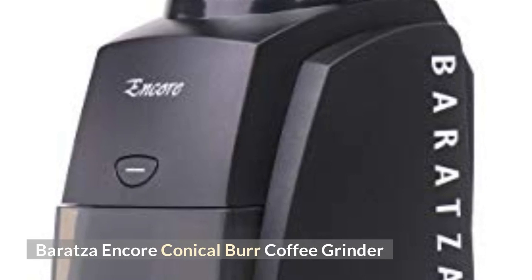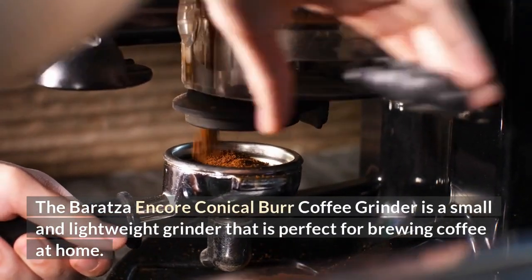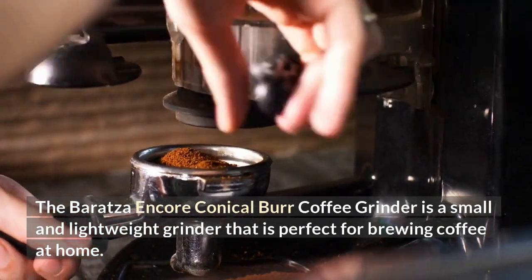The Baratza Encore Conical Burr Coffee Grinder is a small and lightweight grinder that is perfect for brewing coffee at home.